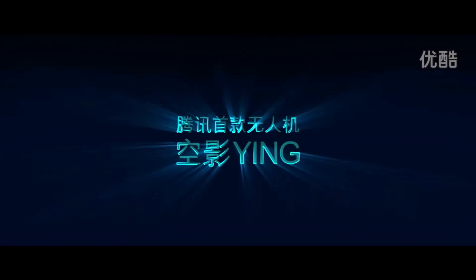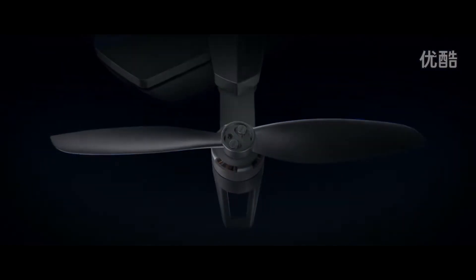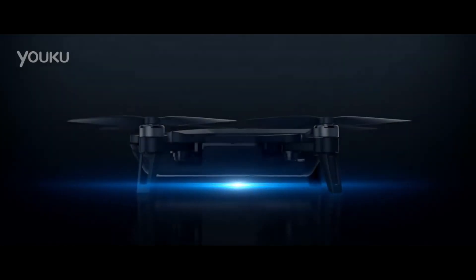For a little bit of background, Tencent is a giant Chinese company. It's a multimedia giant over there. And back in October, they had this huge announcement that they were coming out with the Ying drone.